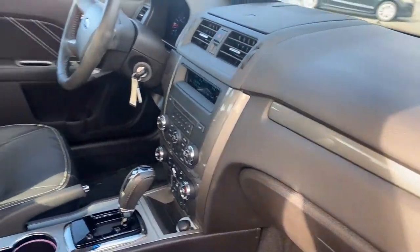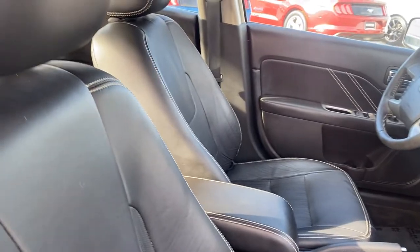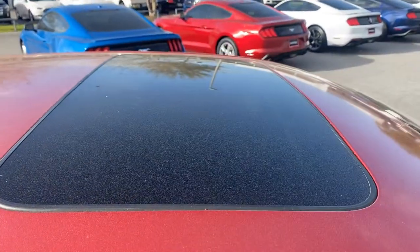Automatic transmission, streaming audio, and power moonroof.